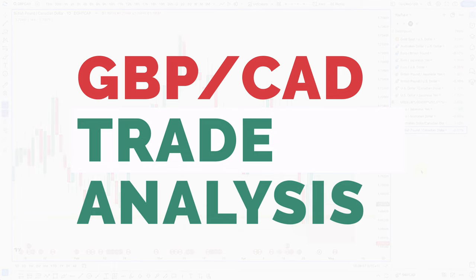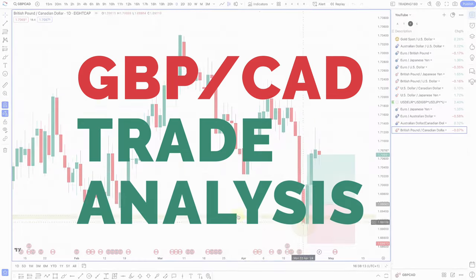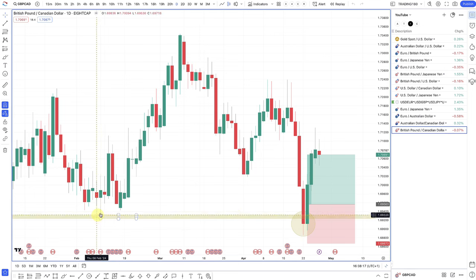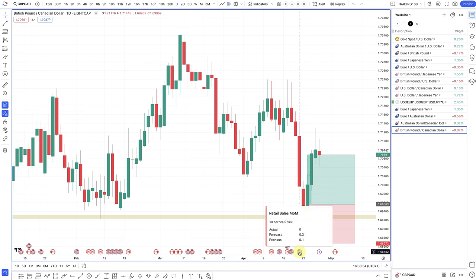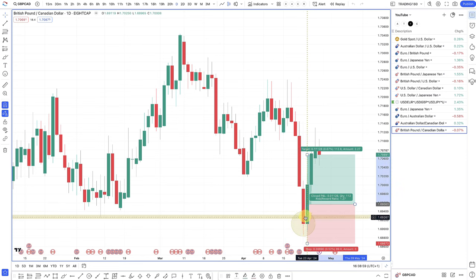Starting off with the British pound/Canadian dollar — this was a bit of a different trade involving a stop hunt. Fundamentally, the British pound is the buy over the Canadian dollar due to the expectation of when rate cuts are due. The market is expecting Canada to cut rates first. The pullback last week was due to a dovish Bank of England governor, but the UK PMIs came out supportive of the pound. Got in at around 1.695 and swing trading it from there.